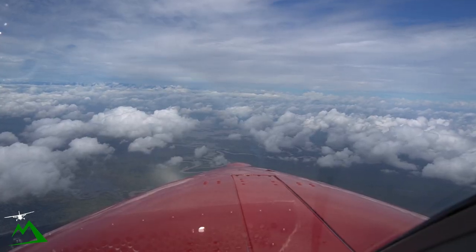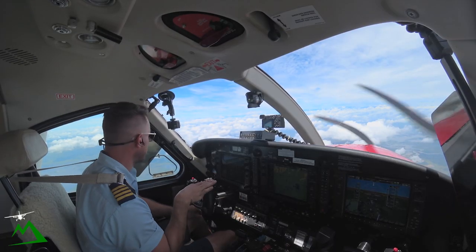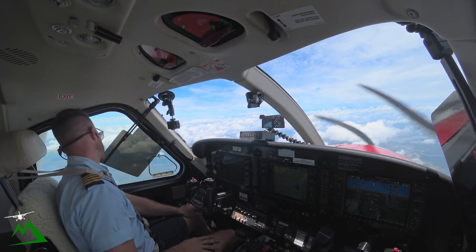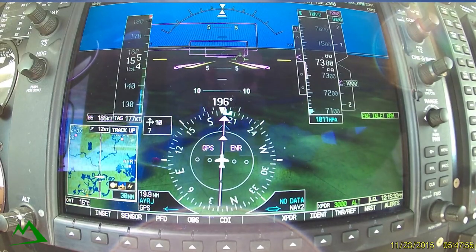We're 20 miles out and we've left 8,000 feet. Looks like it's a really nice day out there — kind of scattered to broken cloud, probably around 2,000 feet or so. Let's go ahead and start on our checklist.